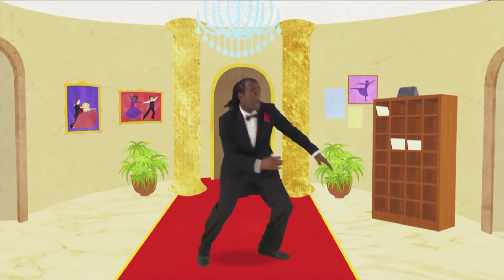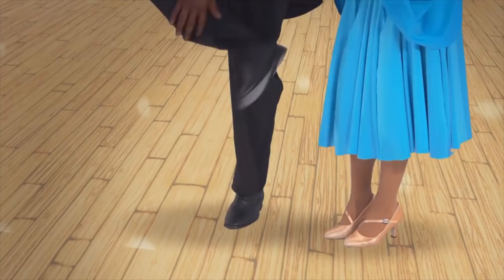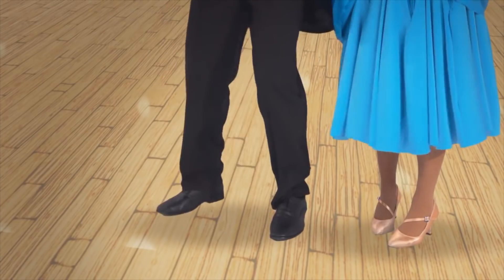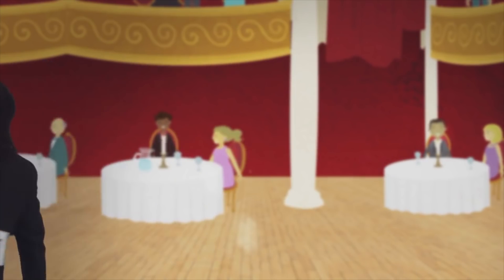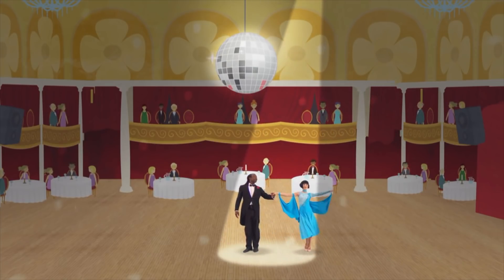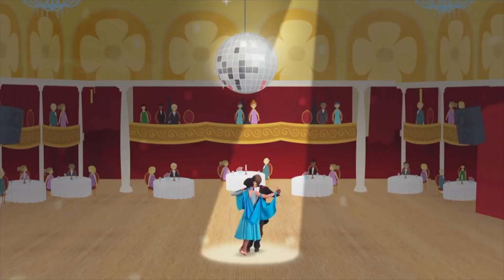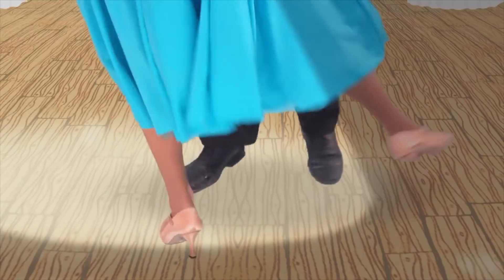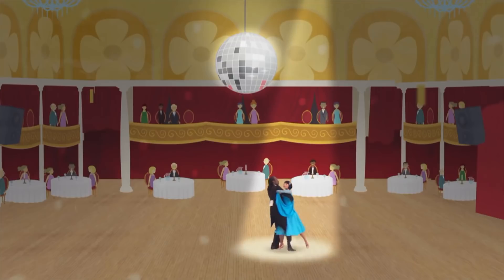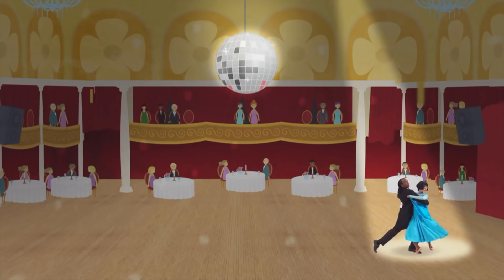And coming up next, couple number seven. Oh no, that's us. Where are you? Come on, quick. Done. And now, please welcome Roxy Trotz and Sid Smuggles! Woohoo! Give it a moment. Thank you.